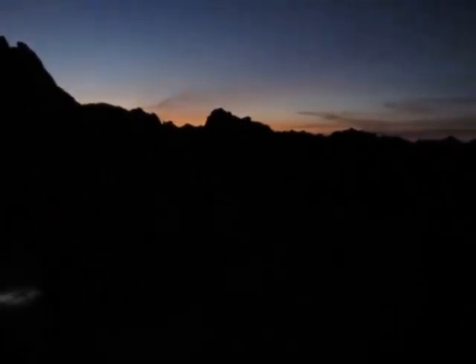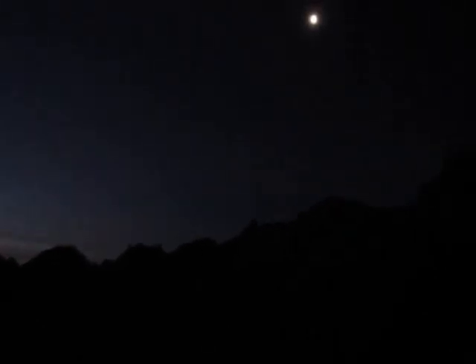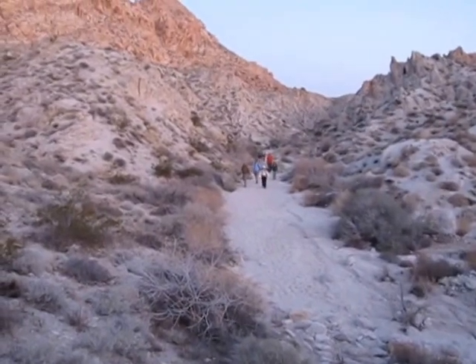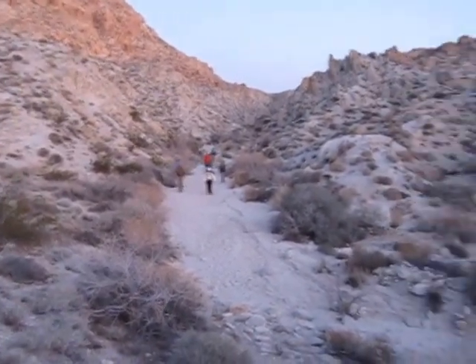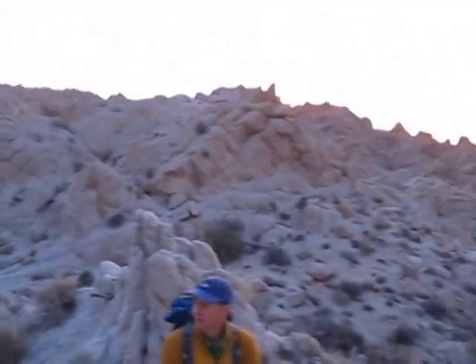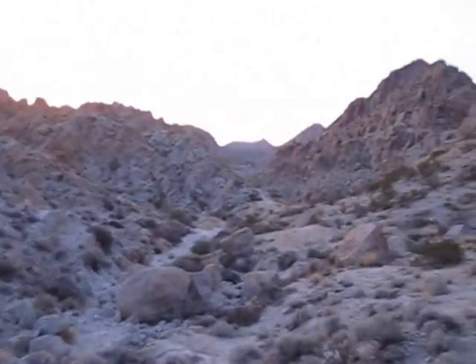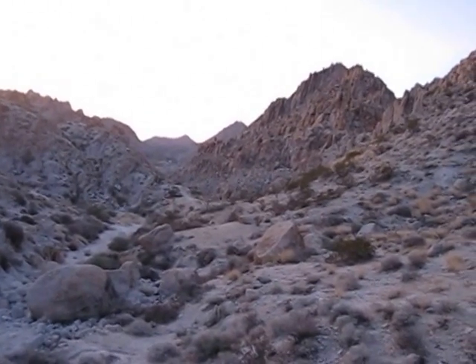Here we are, six o'clock — going to be a great day. Moving right along. Here comes that sun. We're going to drop down over here and then make a right turn.